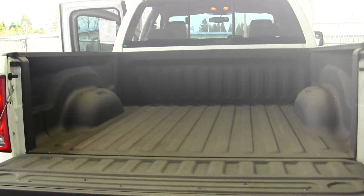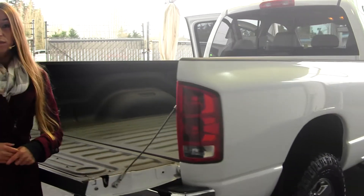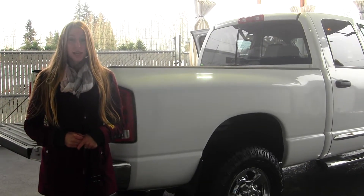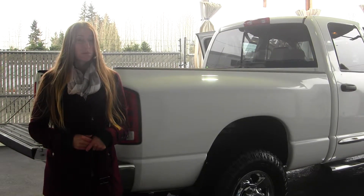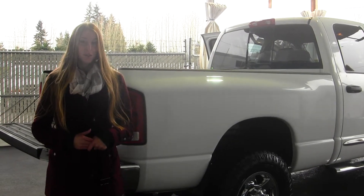All of our inventory here goes through an extensive service and safety inspection, and they are beautifully detailed so you can purchase with confidence. Give us a call today to set up a test drive with one of our professional sales representatives at 855-713-5147. Thank you for clicking on our virtual tour.